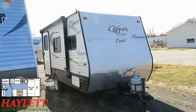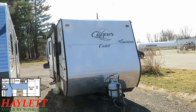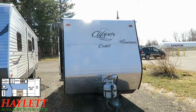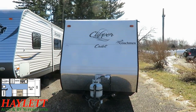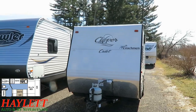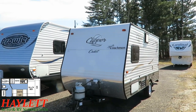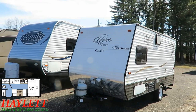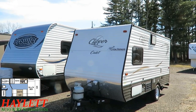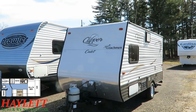I do believe the previous owners had a dog — I noticed one of those anti-scratch guards to protect your screen door on the bottom section of the screen door. That being said, I'm not finding pet hair, pet smells, messes, scratches, or chewed-up stuff anywhere, so they appeared to keep their critter under control.